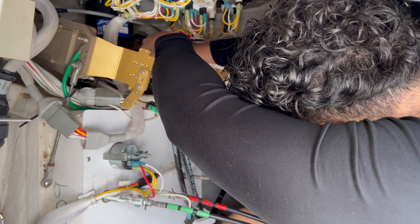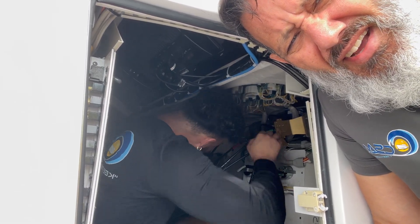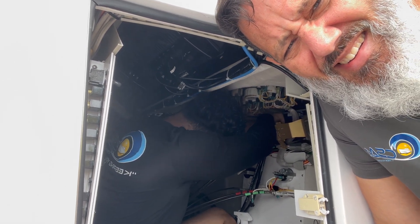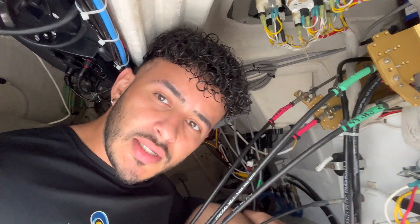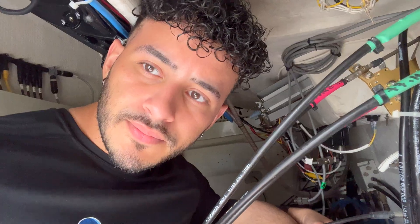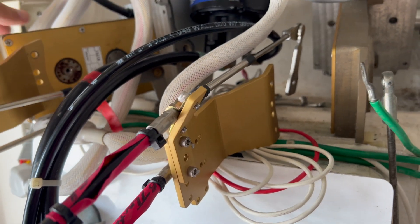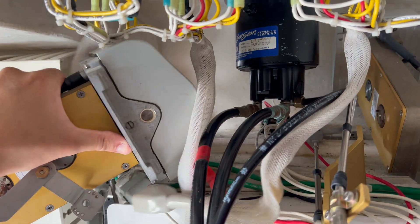Julian, why are you taking so long? I would have been out already. As you can see, I'm in the hole actually doing my job. I was able to get the port side to come out, and now it's time to start working on the stubby. We were able to disconnect them, now it's just time to pull them out — they're going to slide right out, just like that.